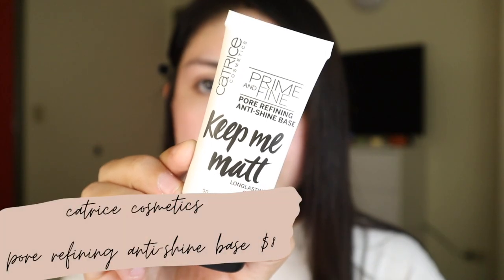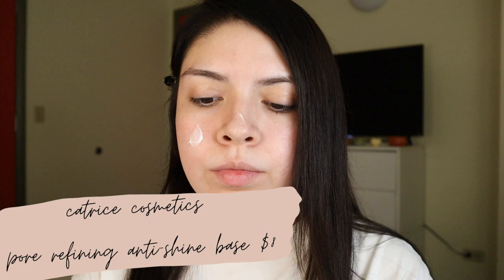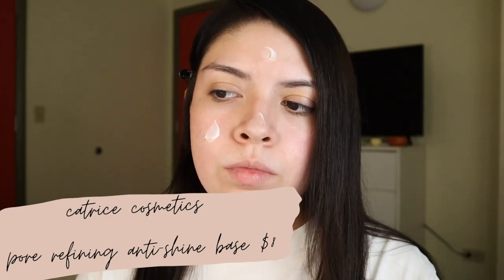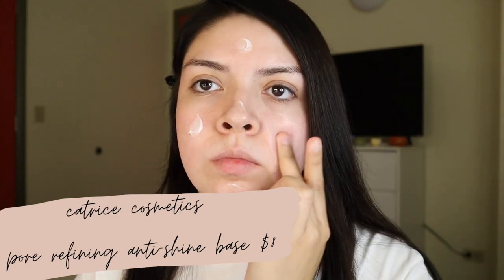Kicking things off, I'm going to be priming my skin with the Catrice primer. This is a really great affordable primer — it does a great job at keeping my skin matte. I haven't really noticed if it blurs out pores or any of that, but I really like that it leaves me with a nice base.